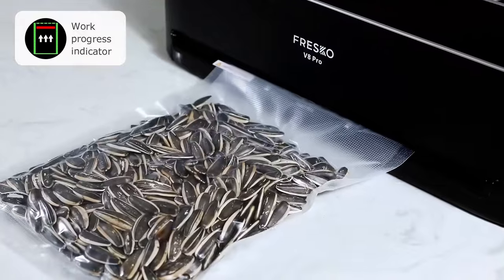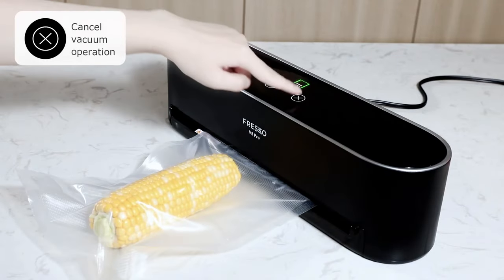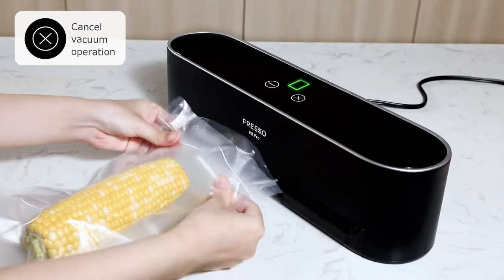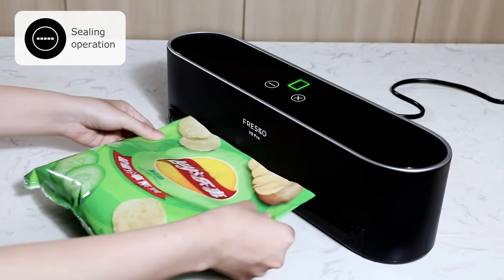This versatile gadget isn't limited to food preservation. You can also use it for sous-vide cooking, marinating ingredients, and protecting important documents or valuables from moisture and damage. Its compact and sleek design ensures it won't take up much space on your kitchen countertop. Plus, it's easy to clean and maintain, making it hassle-free to use whenever you need it.